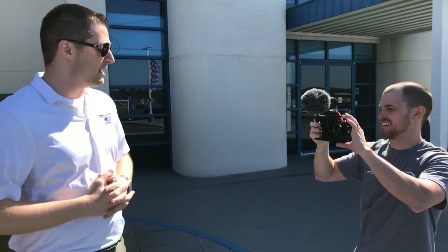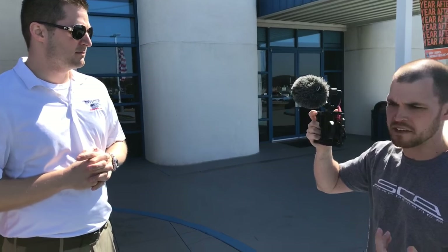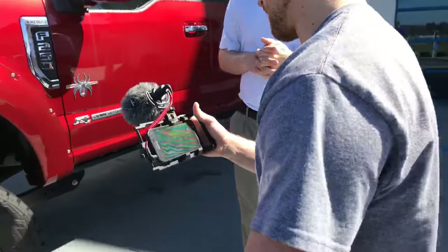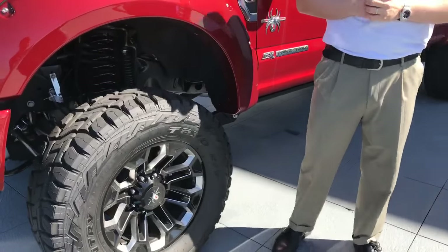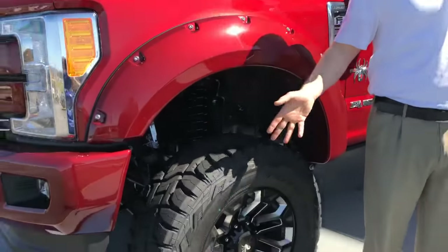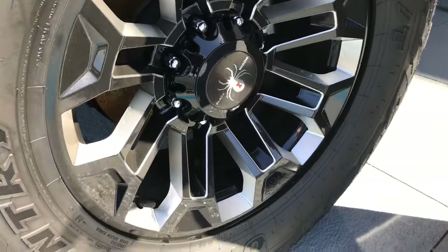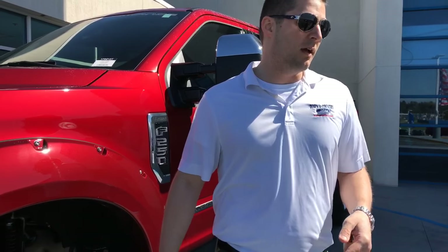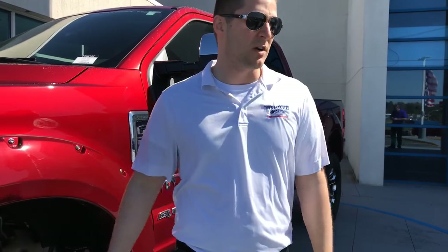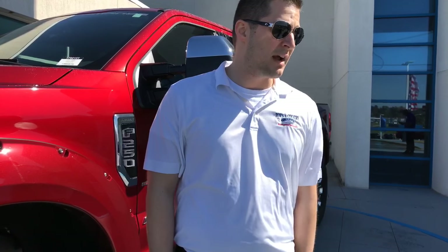We did an F-250 walk-around the other day so we'll link that video so we don't repeat a lot of the same content. A key feature to note: not only the 37-inch tires, but those tires are mounted on SCA exclusive 20-inch wheels. Nobody can just get these wheels — they're designed in-house, built exclusively for SCA dealers. It's nice to know you don't have a set of wheels that every Joe Schmo can put on their vehicle, and it looks great too.